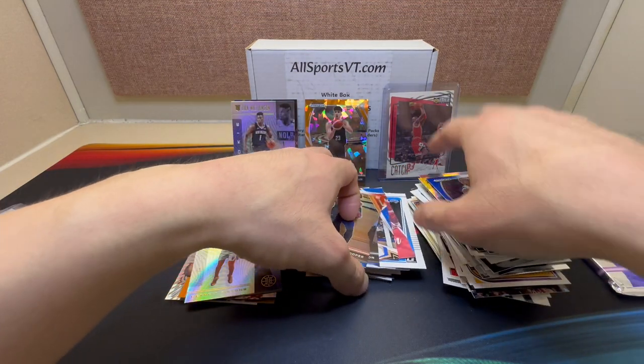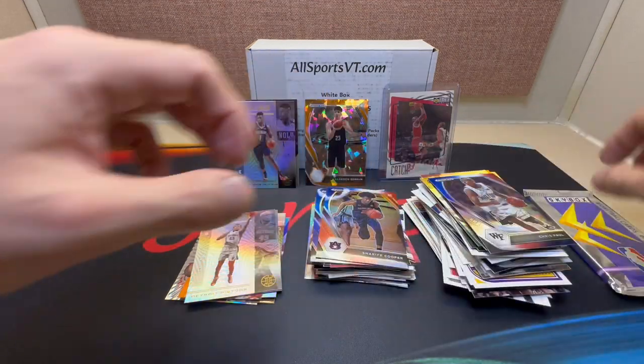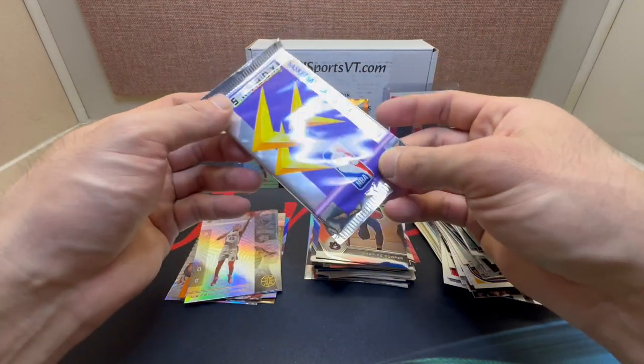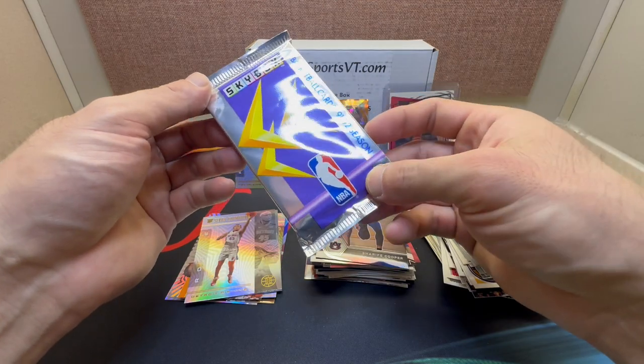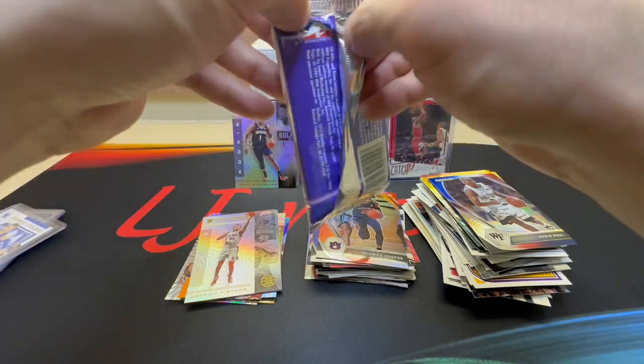Alright, I'm down to our Skybox — we made it this far, thanks for watching. Drop a like, subscribe, and comment what you thought of the subscription box. We'll finish it out with this 1991-92 Skybox — the first time I'm ripping this and I'm looking forward to it.